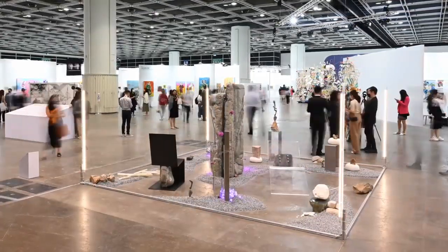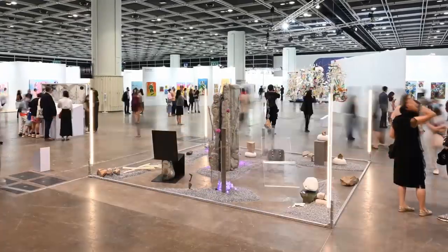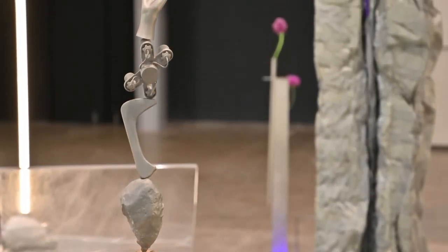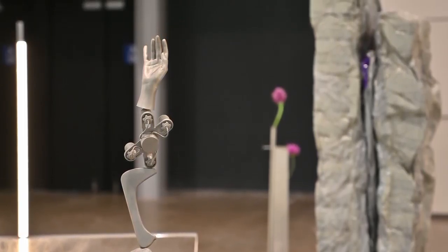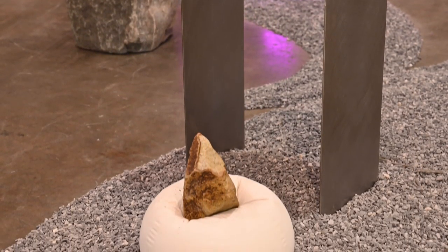Upon entering ArtCentral, you'll find artist duo Batten & Kemp's post-human landscape, Terra Incognita. The artwork blurs the boundaries between organic shapes and synthetic materials, and the concepts of interiority and exteriority.